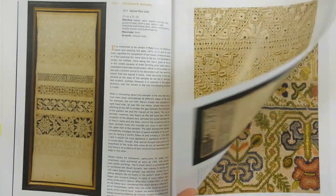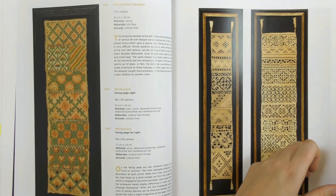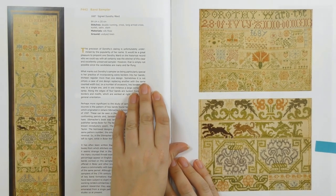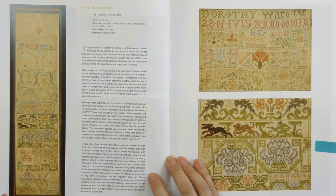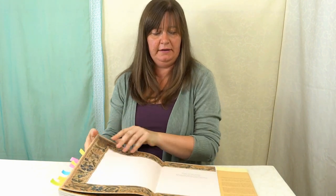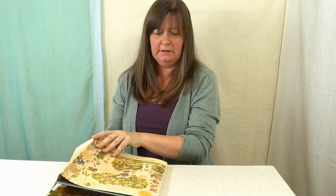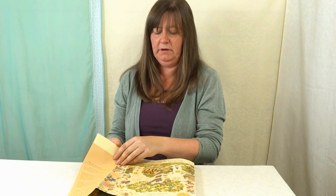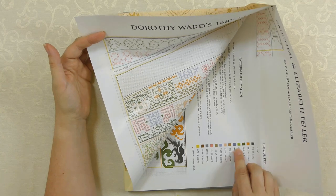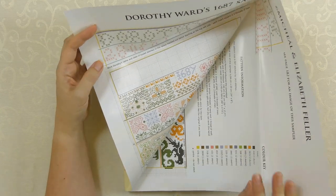I wanted to show you this one — it's from 1687, signed by Dorothy Ward, her name and the date up here. The sampler is 84 centimetres long, and what's fantastic is that if you want to stitch it yourself, you can. If you take the dust jacket off and open it out, it's got a pattern for Dorothy Ward's sampler — it tells you what colours to use and the size it will come out depending on what fabric you use. The whole dust jacket is the chart to work Dorothy's sampler. I think that's a really lovely touch if you wanted to have a go yourself.